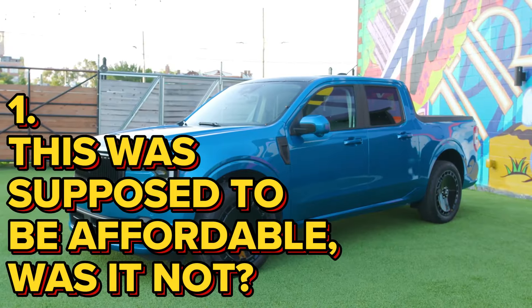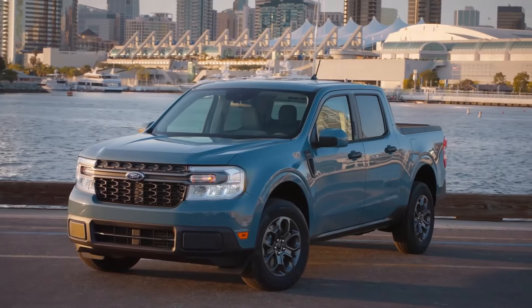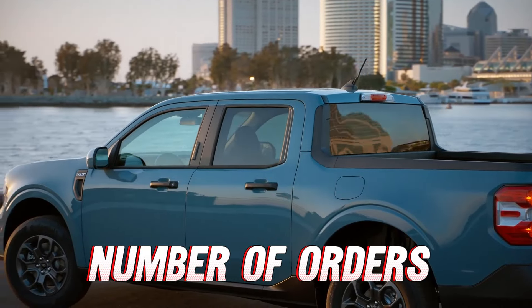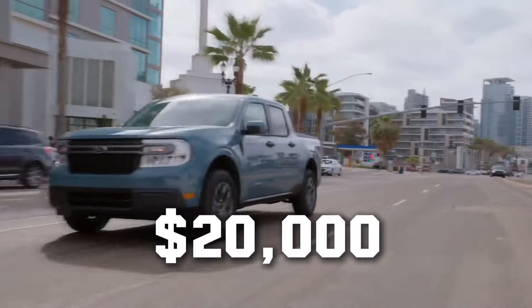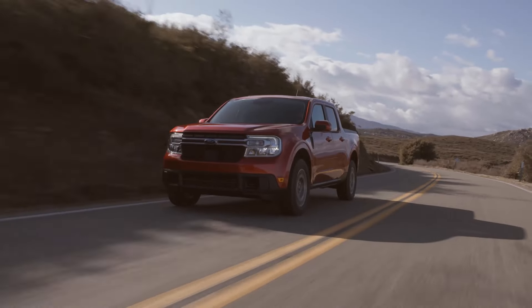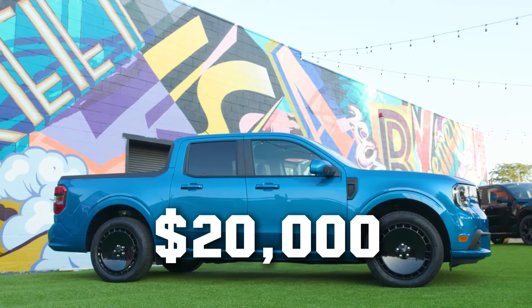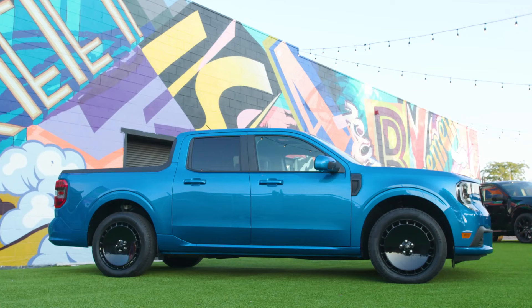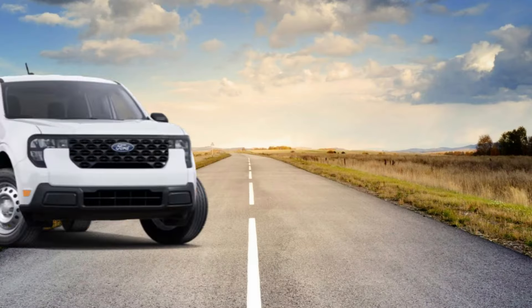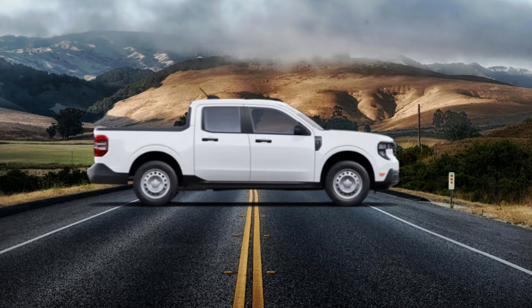Number 1: This was supposed to be affordable. The biggest downside of the Maverick is its price. When Ford first announced the Maverick, it was marketed as a $20,000 pickup truck and people lined up to buy it. With the 2025 pricing, we are far from that figure. The cheapest XL trim starts at $26,295 for hybrid front-wheel drive or EcoBoost all-wheel drive. If you want the hybrid all-wheel drive, the price jumps significantly to $30,805.